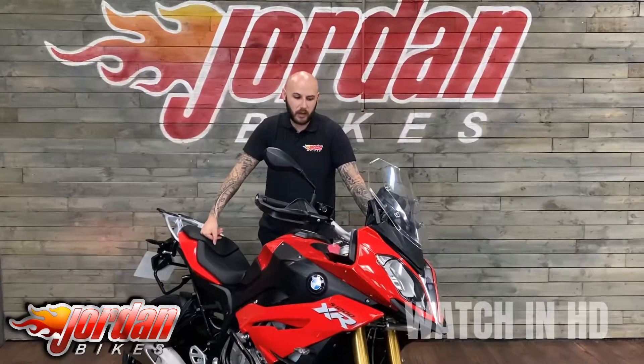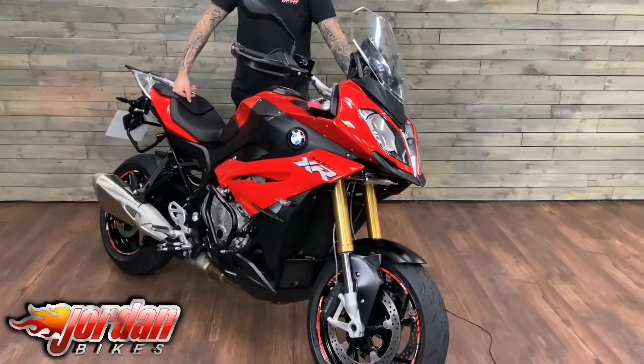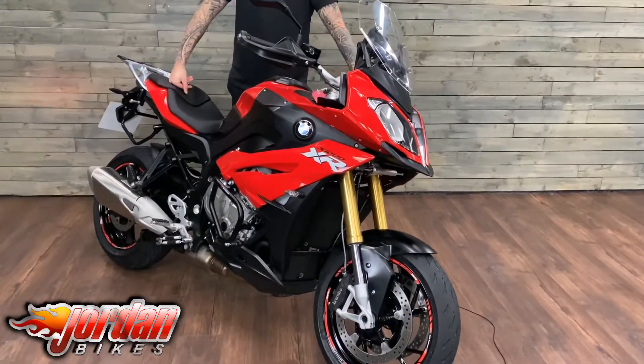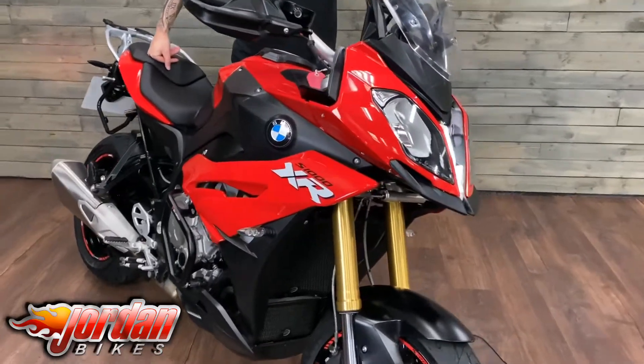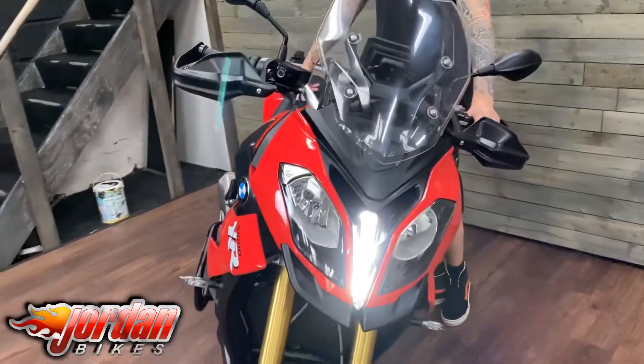Hey guys, it's Joe from Jordan Bikes and welcome to the video of this BMW S1000 XR Sport SE. This one's a 2016 on a 16 plate and done 15,832 miles. I thought I'd do the video on this one because I have owned one of these bikes and I know just how good they are.